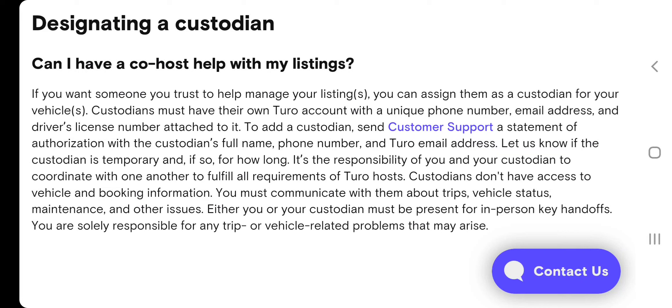Some hosts are allowing family members to meet guests on their behalf, but those people are not registered custodians — and that violates the policy. You can't do that. You have to notify Turo and add them on properly so that if something happens, you're covered. You don't want to void your coverage.